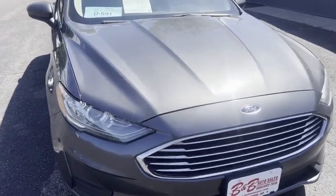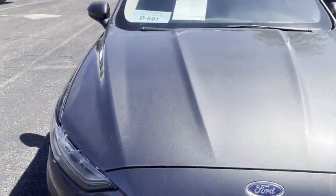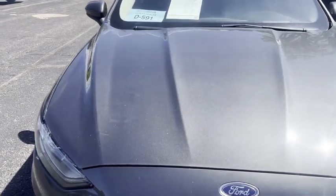Hi, this is Dirk from B&B Auto Sales. Today I'm showing you our 2019 Ford Fusion Hybrid. Really nice little car and gets awesome gas mileage — just under 40, in the upper 30s. I drove it to a convention.